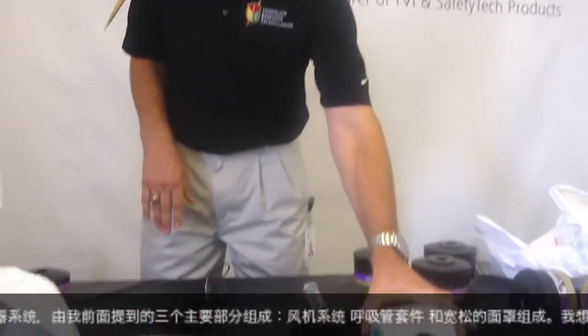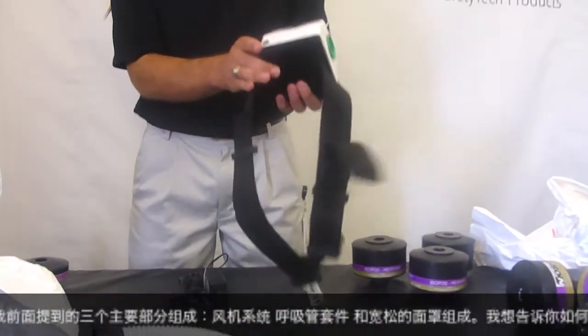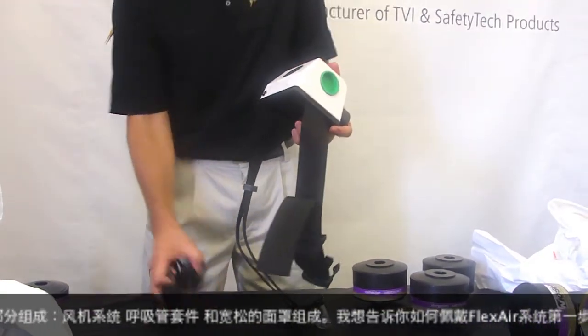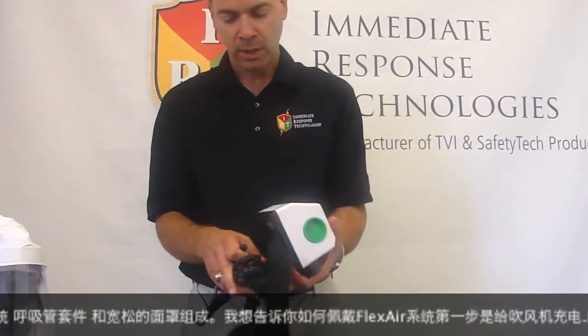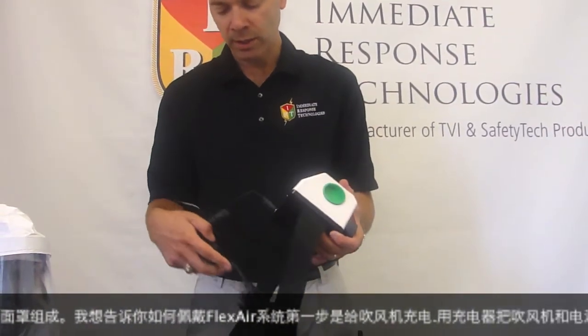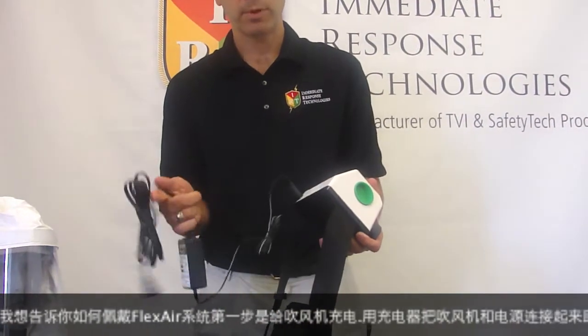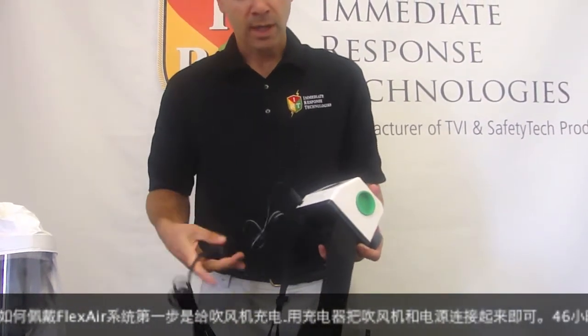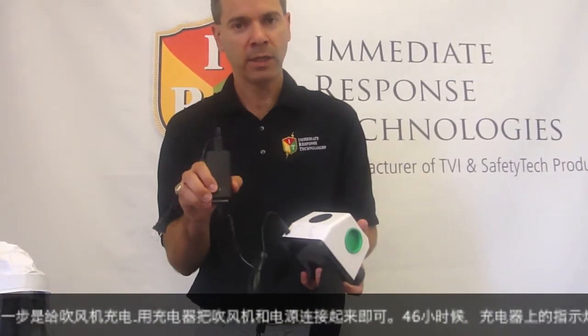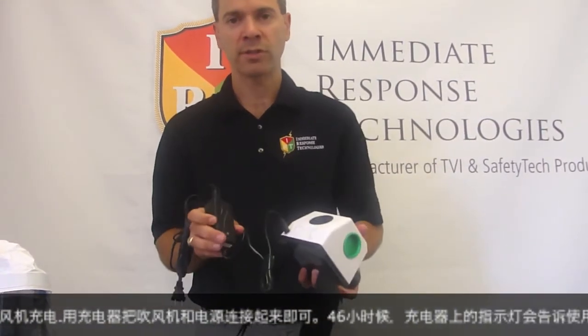The first step is to take the blower system and go through a full charging cycle. This is done by taking the charger, plugging it into the Flexair Blower, and then connecting it to the appropriate power source. After a four to six hour charging cycle, the user will be notified by an indication on the charger that the charging cycle is complete.